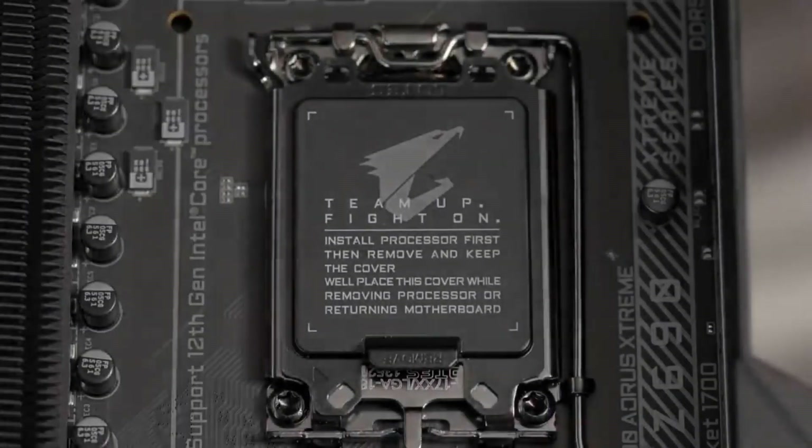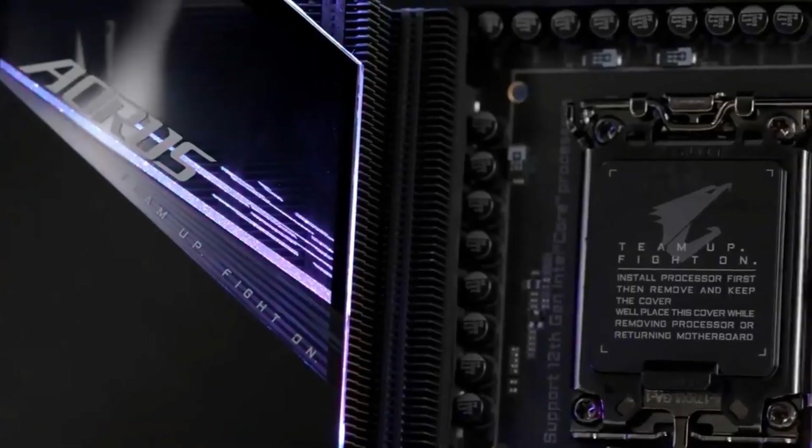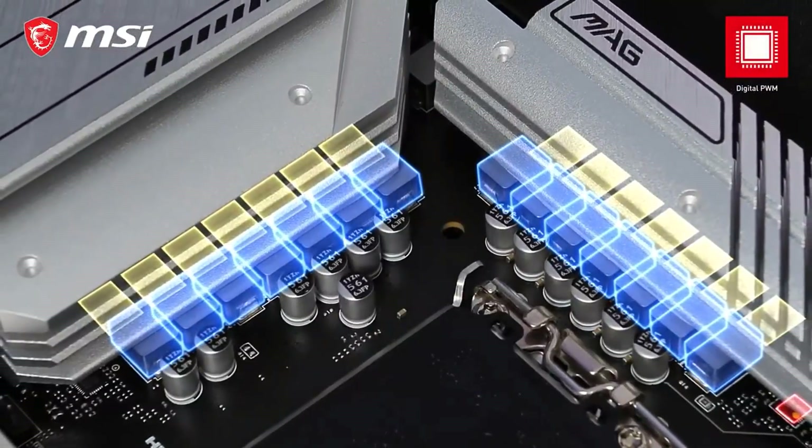Before committing to a motherboard, you must ask yourself: How big is your PC case? Do you want to be able to overclock your CPU? Do you need high-performance RAM support? Do you need a block of USB ports, Bluetooth, or Wi-Fi?